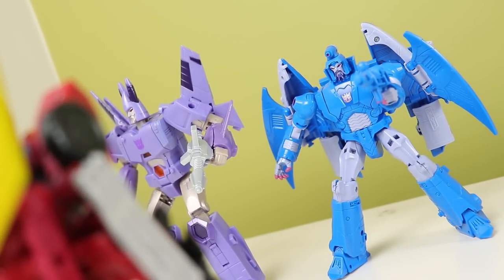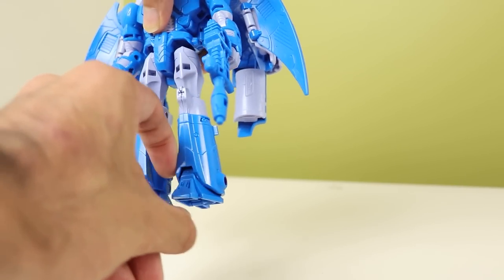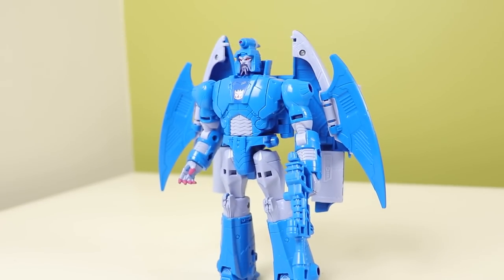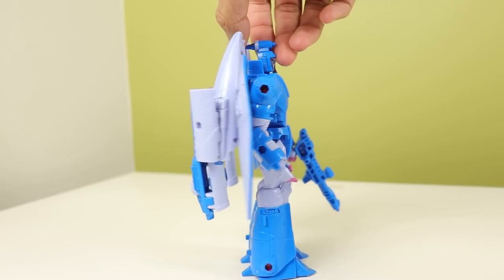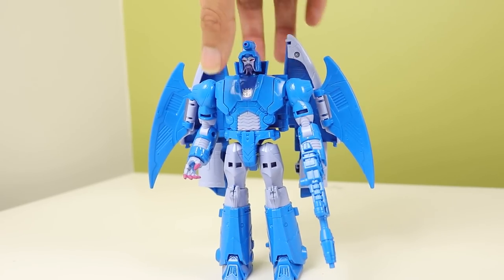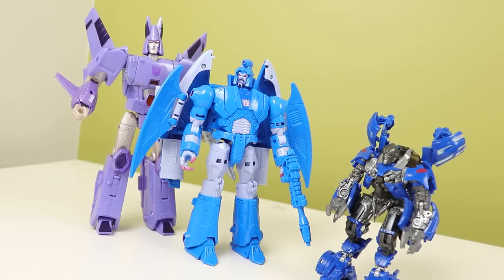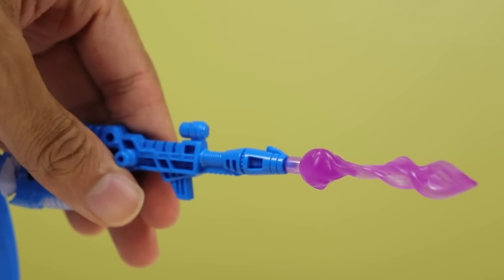Sweep is really solid — it's built very well and the joints feel great, the stature is nice. I do have a couple of issues: the ankle pivot doesn't work well on mine, it pops back every time I move it. The back kibble flap parts — I wish they could compress just a little bit more because it feels like it could have done better with those bits hanging off. It also makes him a tiny bit back heavy with the tiny heels he has. Those are my only real complaints — he does come with his gun and a blast effect part.